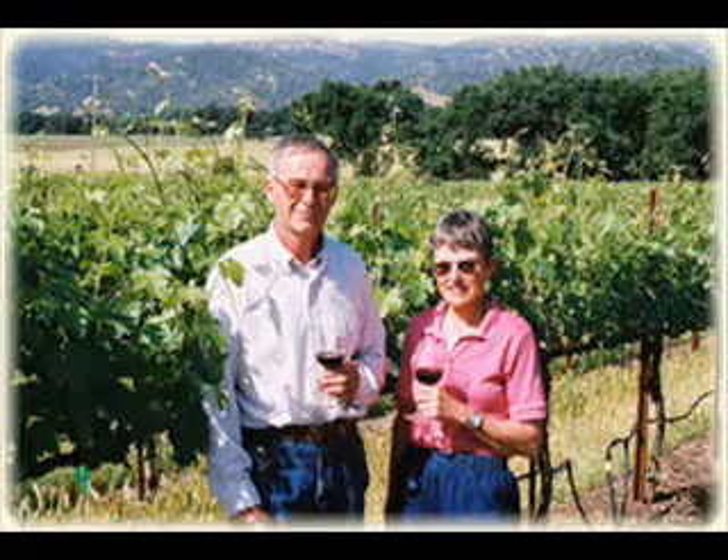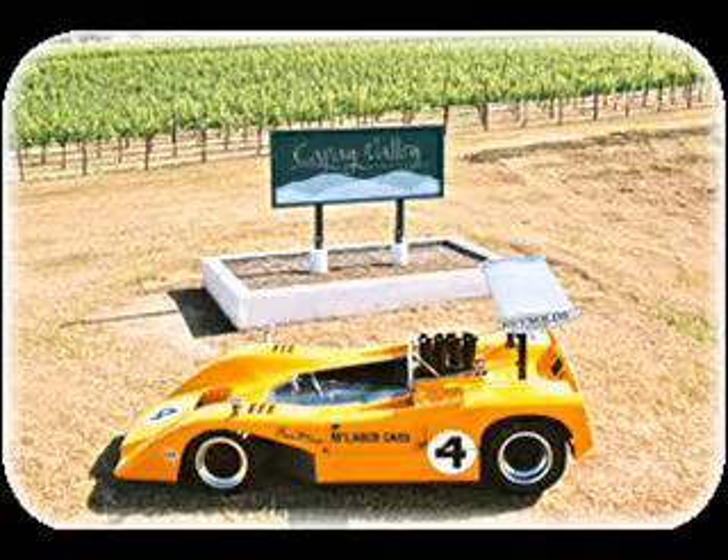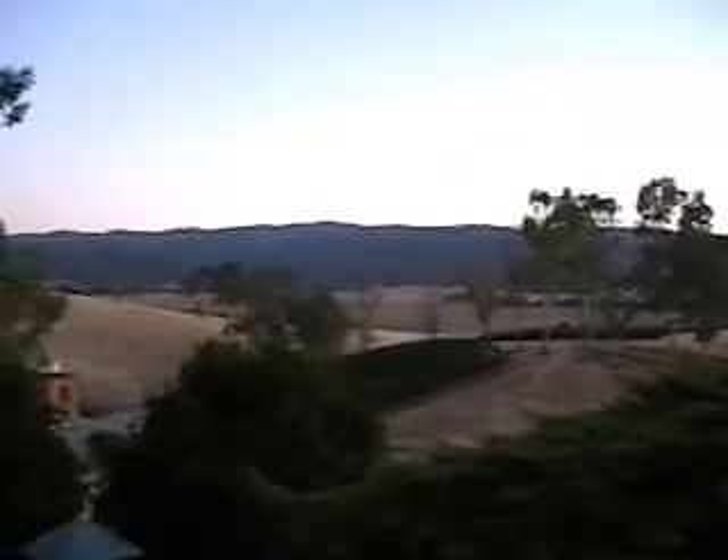Tom and Pam have lived in the Cape Valley a long time. Pam was a flight attendant and Tom a race car mechanic and eventually a race car restorer. In 1998 they established Cape Valley Vineyards, and despite being the first present-day vineyard in the valley, they were actually reviving a tradition of wine growing in the region that goes back to the 1800s.